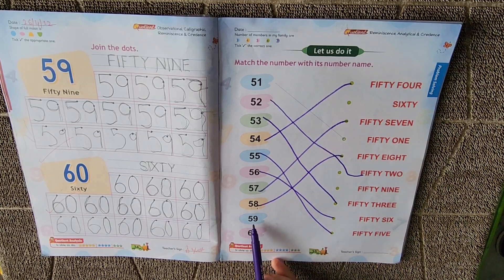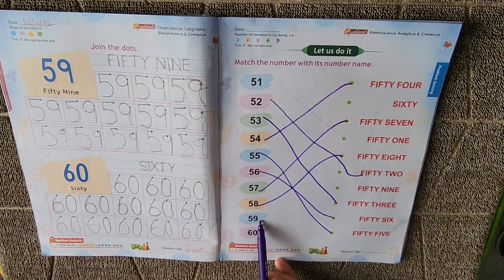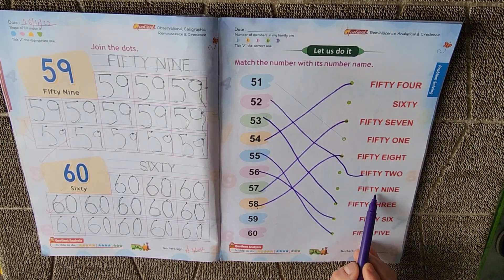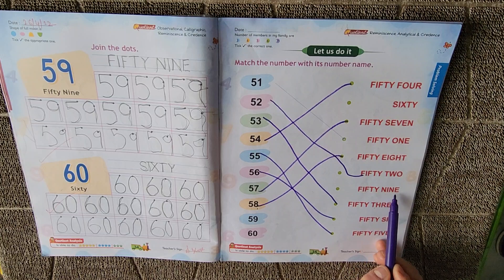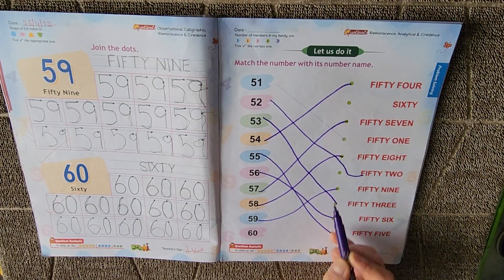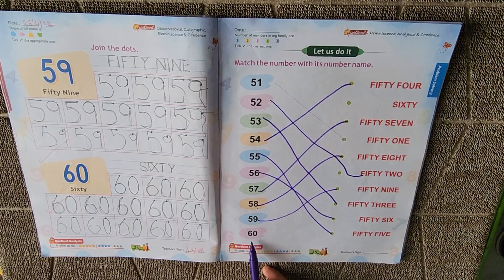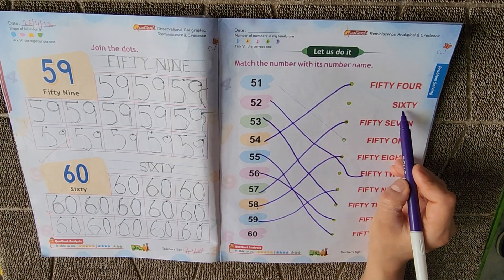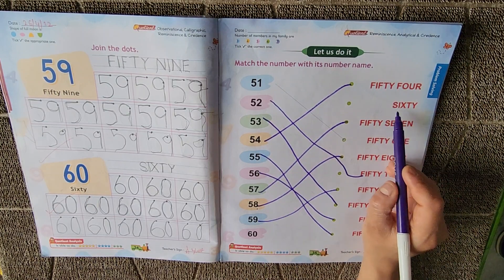Now which number is this? It's 59. Where is 59? FIFTY, NINE, N-I-N-E. This is 59. Now which number is this? It's 60. Where is 60? SIX, S-I-X, SIXTY, S-I-X-T-Y. 60.